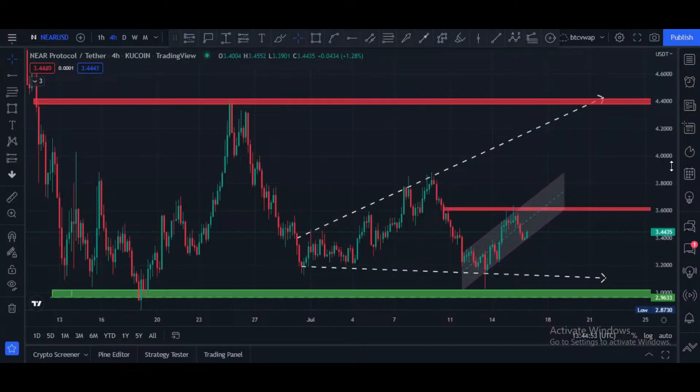Welcome guys, let me do Near Protocol technical analysis and price prediction. This is the NEAR/USD pair four-hour chart. Current price is $3.44 right now, and it is in this ascending channel. Major resistance it is facing is at $3.60 price area, and there is a major support at $3.00 price area, this green box area.